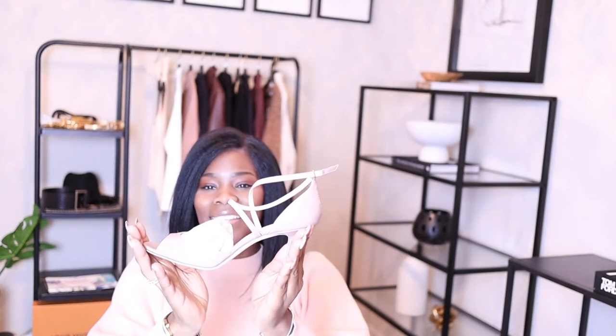I hope you guys can see the color on this — if I have to, I'll just put in a picture or something. But here they go, they're super cute and I absolutely love them. To me it looks more like a beige. The heel is not high at all — the guy was laughing, kept calling them kitten heels, but I don't care.